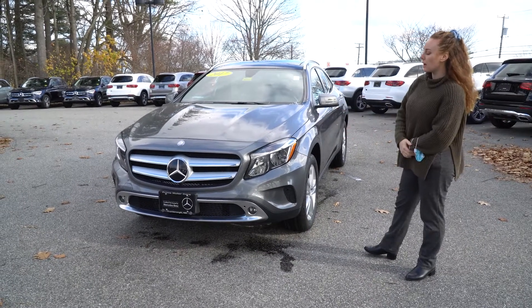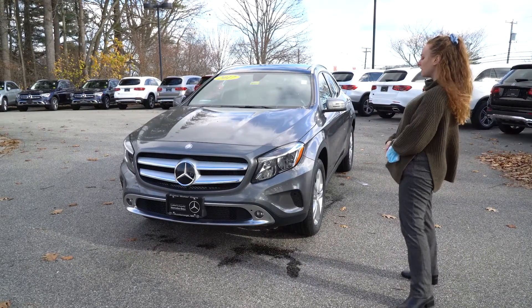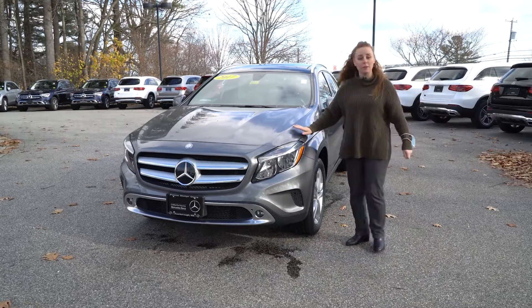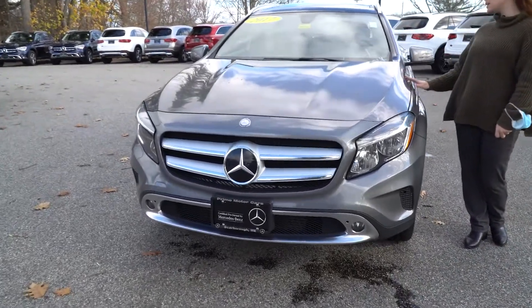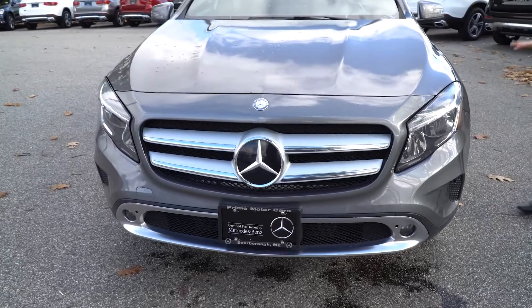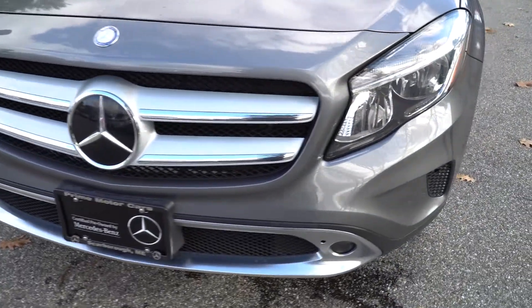It does have our beautiful twin lamella right there on the front with our standard grille. Nice, clear, bright headlights. It is a certified pre-owned, so you get that extra year of warranty with it as well. It does come with these standard 18-inch wheels, which will definitely get you anywhere you need to go.